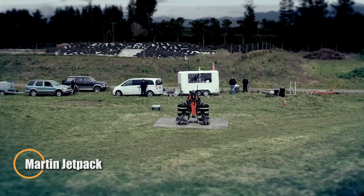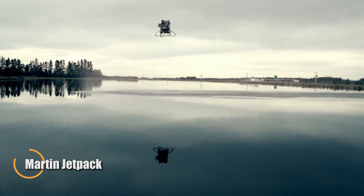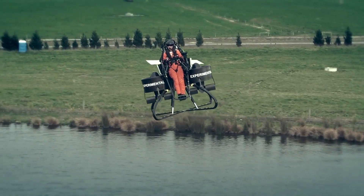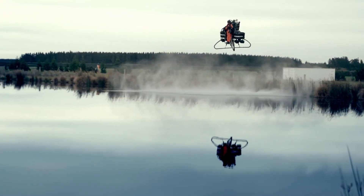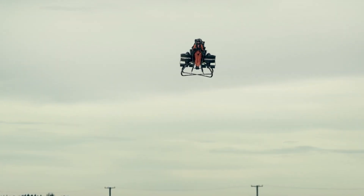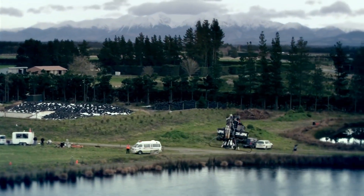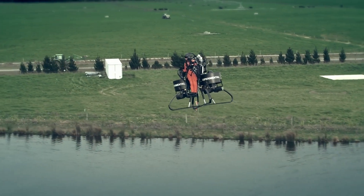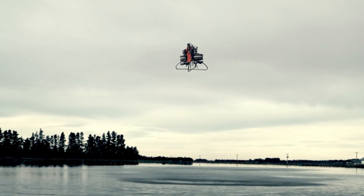The Martin Jetpack marked a groundbreaking step toward making personal flight a reality. Powered by a gasoline engine and equipped with twin duct fans, it could soar up to 760 meters high and cruise at speeds of 40 kilometers per hour, with a flight duration of 28 minutes and a range of 20 kilometers. Though the project was ultimately shelved, the Martin Jetpack stands as a pivotal achievement in aviation history, demonstrating that jetpack-style flight could move beyond science fiction into real-world innovation.